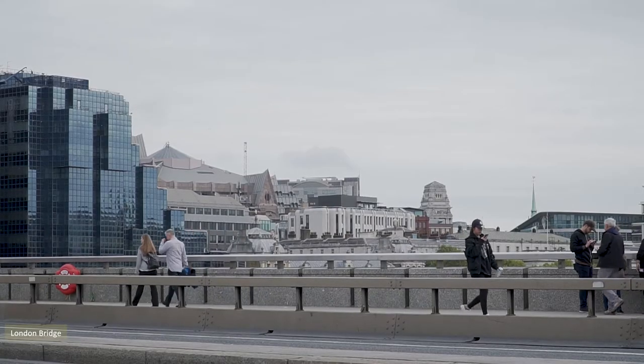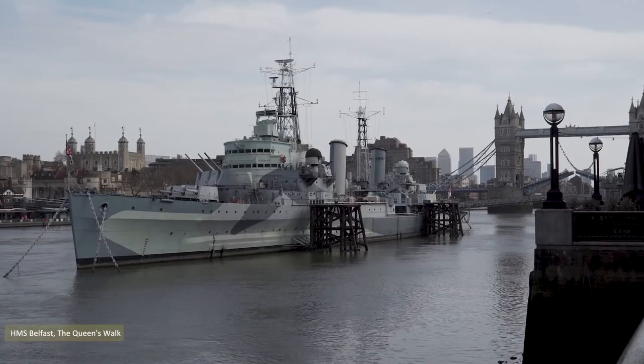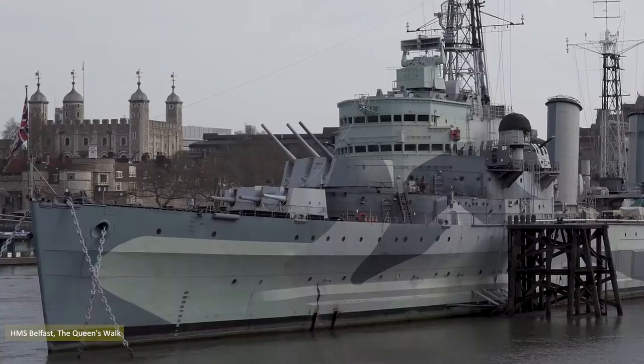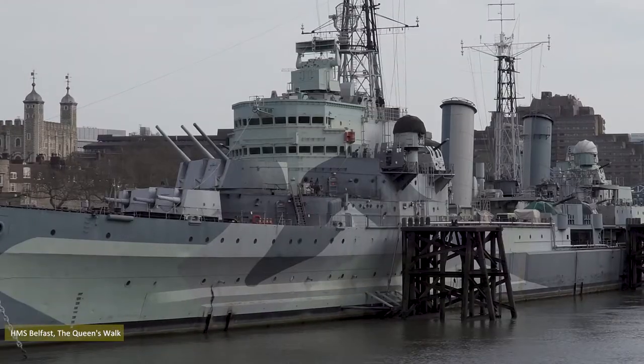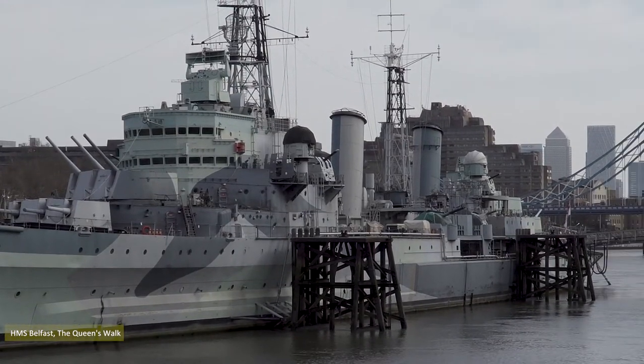Having made my way through the city, I crossed the Thames via London Bridge, and decided to shoot some stock footage of the warship Belfast, which was fabricated in the Harland and Wolfe shipyard Belfast, Northern Ireland, and launched on March 17th 1938, St Patrick's Day.